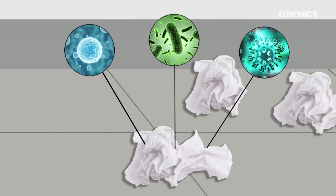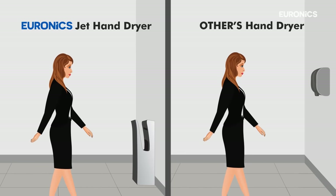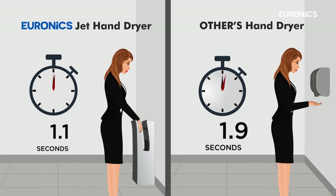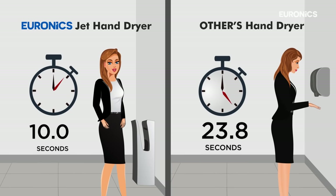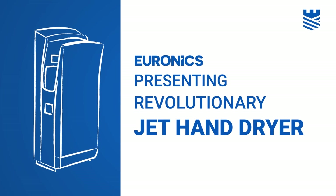Used tissue spreads more germs than anything else. Euronics Jet Hand Dryer dries hands within 10 seconds as compared to a traditional hand dryer. It saves lots of time, electricity and hand drying cost.